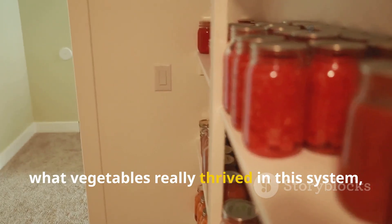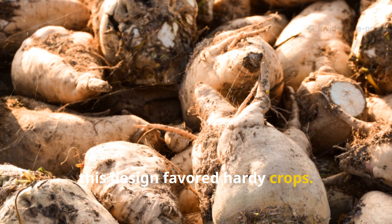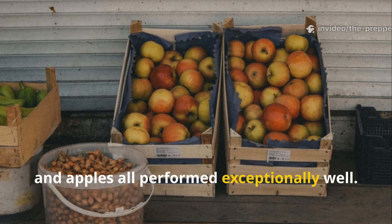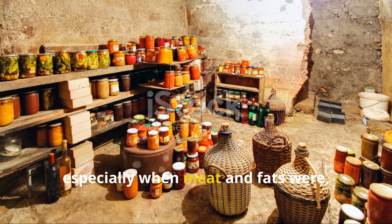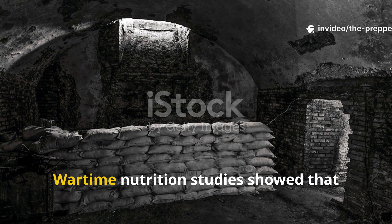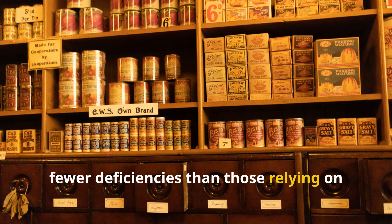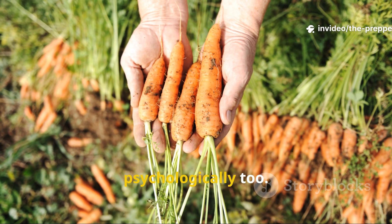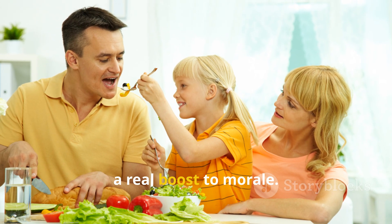What vegetables really thrived in this system, and why did that matter nutritionally? This design favoured hardy crops. Potatoes, turnips, beets, parsnips, onions, squash, and apples all performed exceptionally well. These foods provided calories, vitamin C, and minerals — especially when meat and fats were in short supply. Wartime nutrition studies showed that families using cellar storage suffered fewer deficiencies than those relying on preserved tins alone. And the fresh texture and flavour mattered psychologically too. Eating crisp vegetables in February wasn't just nourishment — it was a real boost to morale.